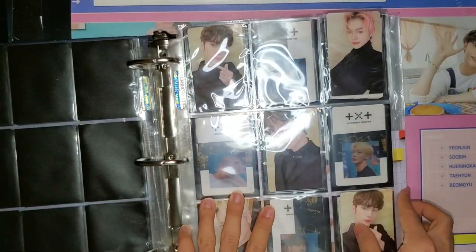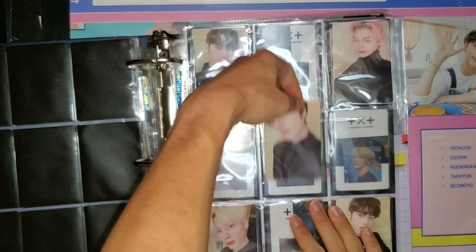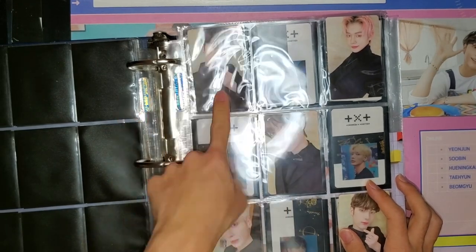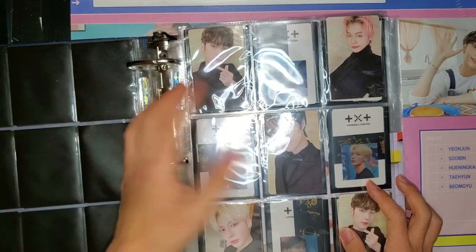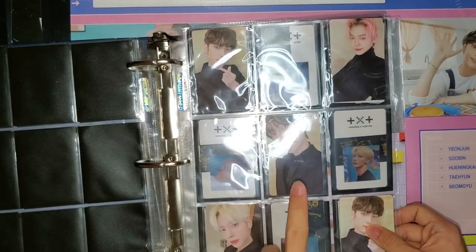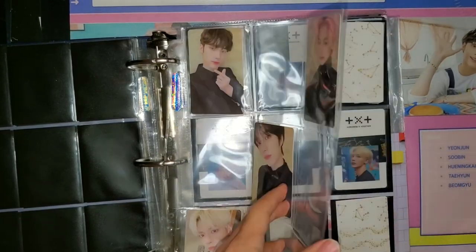Here's the second round of Weavers. I'm still missing Soobin because I traded mine away for a Beomgyu, and I have an extra Kai which I think I'll also trade for Beomgyu since he looks really cute — I might put it on the back of my phone. We'll see.